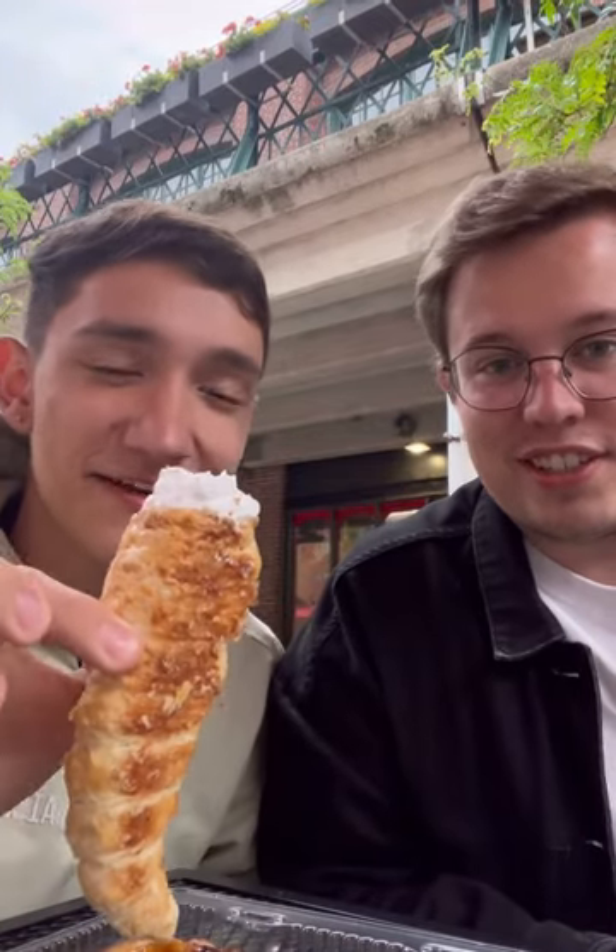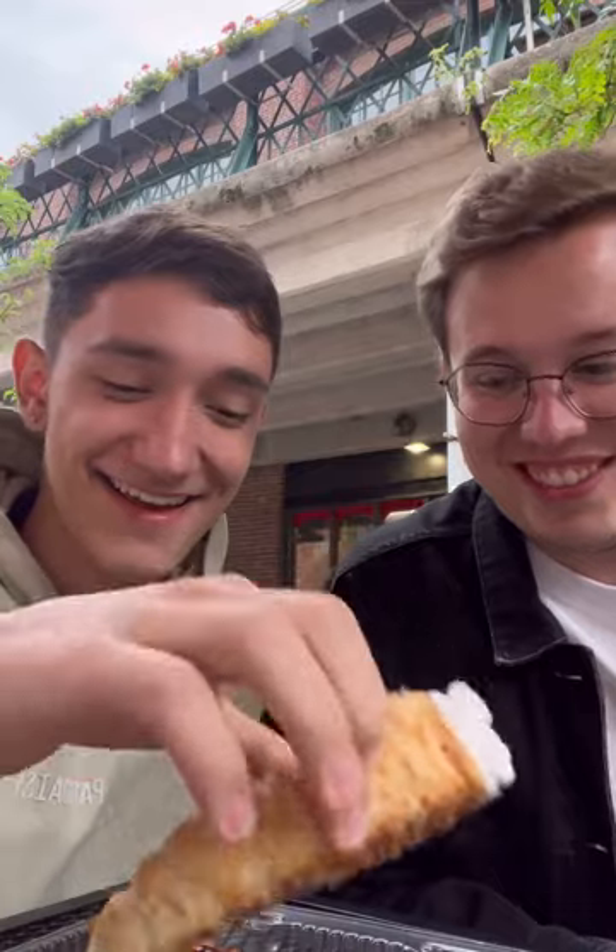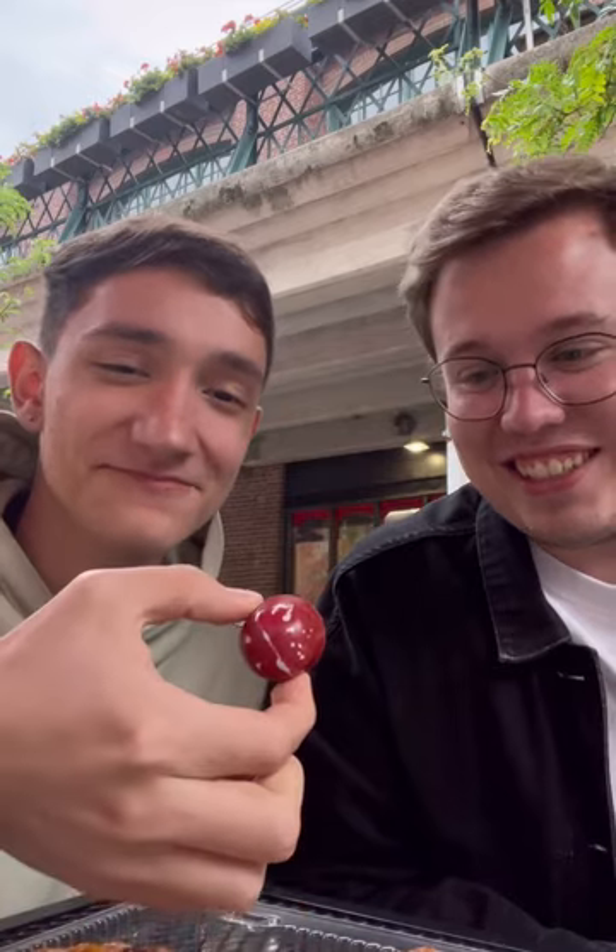Hello guys, today we have three desserts. This one is cream horns, this one is custard tart, and this one is like a truffle with maple. We ordered these three desserts at a bakery in St. Louis Market in the sanctuary area. So now we are going to try all three of these desserts.